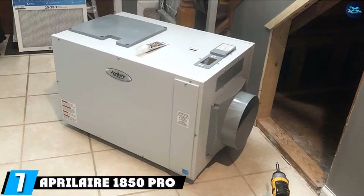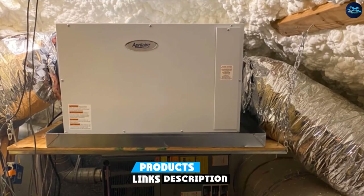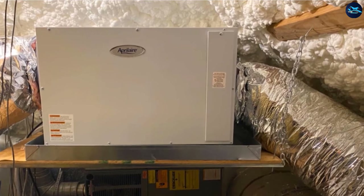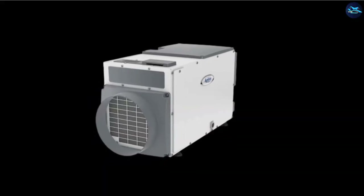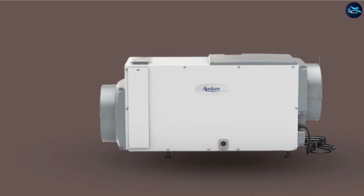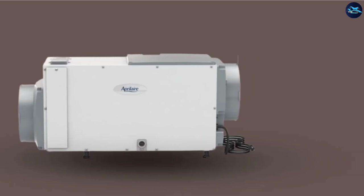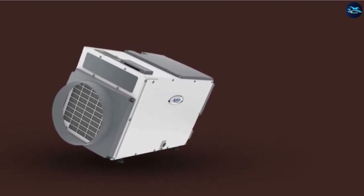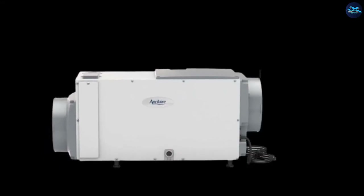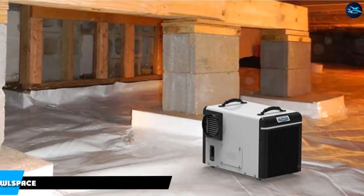Moving on to number 7, the Aprilaire 1850 PRO Dehumidifier. Though it comes at a higher price range compared with most products on this list, the whole-home model has ultra-high footage coverage and can be placed in the basement or crawl space. Maintenance wouldn't be a hassle with the easy-to-wash filter that requires only one cleaning per year. It features a digital control with display located on the front or top of the machine. With various model variants, you can place it almost anywhere in your house, though you need to purchase the air duct separately. The continuous draining option saves time and effort, and with a 15-foot drain height, the pump can reach far places or go through crawl spaces without any hassle.